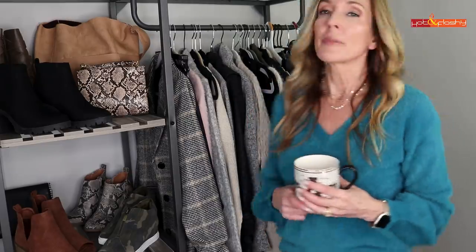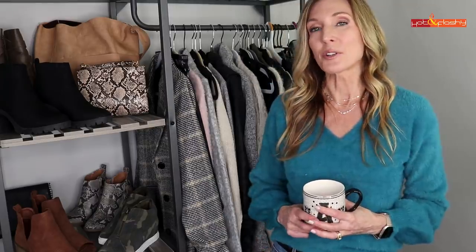I'll put my height, weight, and sizes in the information box, along with the size I took in each item. Most of these outfits are fairly casual. I'm going to start with more casual and work my way up to more dressy — there might be a couple things for work, office wear, or date night.